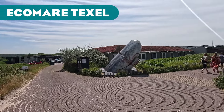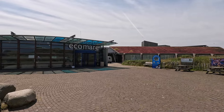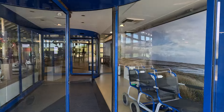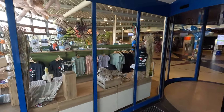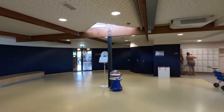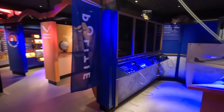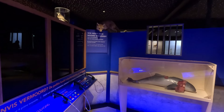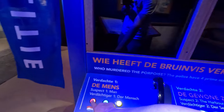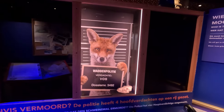Next up we have Ecomare, a seal rescue on the island of Texel in the northwest of the Netherlands — you have to take a ferry to get there. I specifically went to this island for Texel Zoo as well as this seal rescue, having seen almost every seal rescue in the Netherlands. Again there's tons of education, a little cinema area playing videos about the Wadden Sea, and a really cool educational display about porpoises — set up like a crime scene where you have to find out who killed a porpoise.